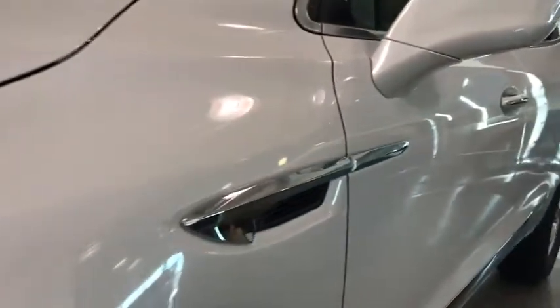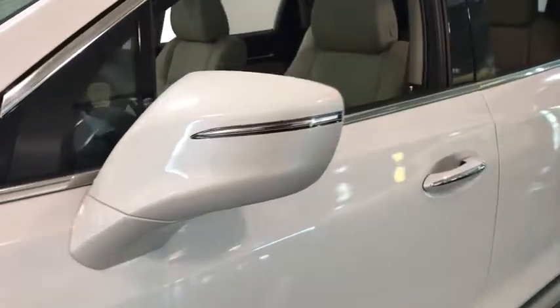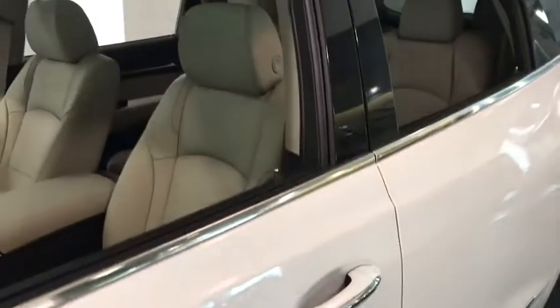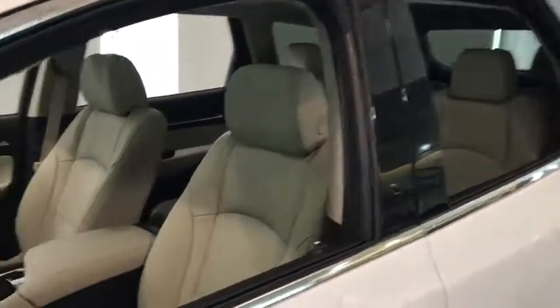All-wheel drive, power liftgate, power passenger seat, keyless entry, third row seat, remote engine start, backup camera, leather-wrapped steering wheel, driver lumbar, adjustable steering wheel, power steering.